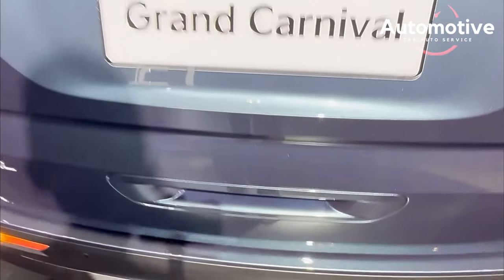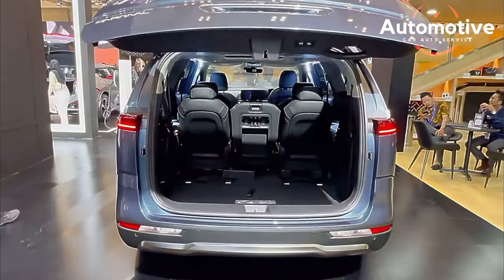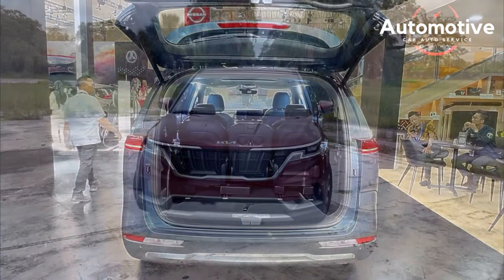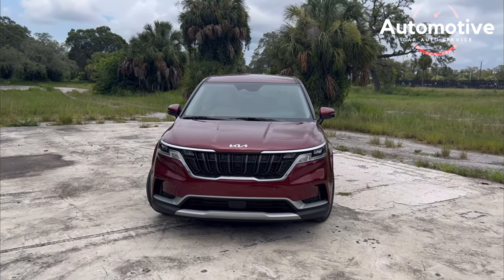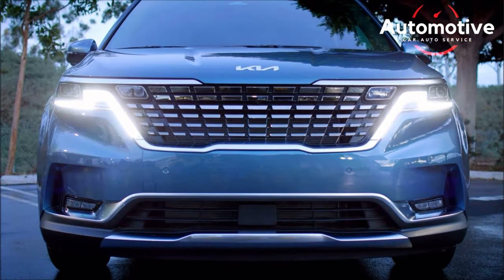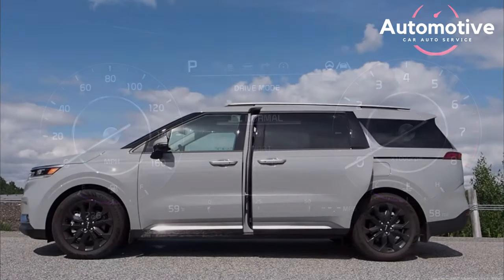The Carnival sees only two minor changes for 2024, both influencing the mid-level trim. This mid-level trim no longer comes with automatic up/down power windows, yet it includes a power liftgate. Efficiency ratings from the EPA are 19 miles per gallon city, 26 miles per gallon highway, and 22 miles per gallon combined.